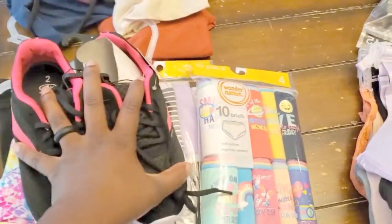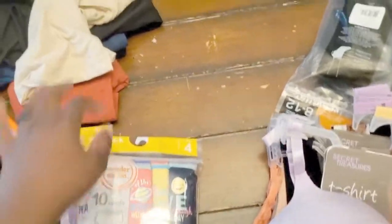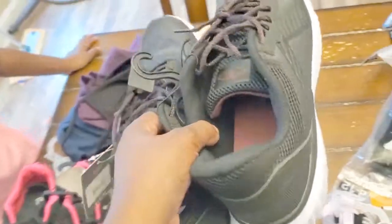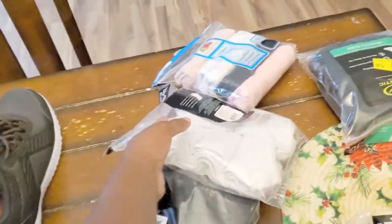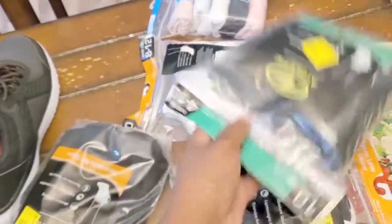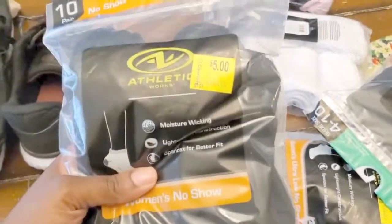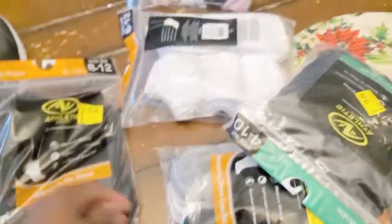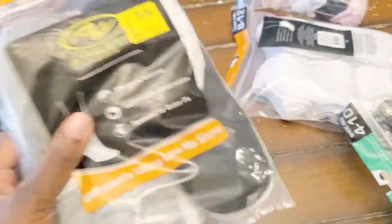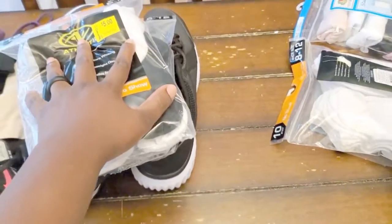She is starting first grade, so she is done. Now my son — we got some sneakers from Walmart, twenty dollars. And don't tell him, but I got these for five dollars. Yes it does say that, but we're working with what we got. So he got two pairs of those and he is done.